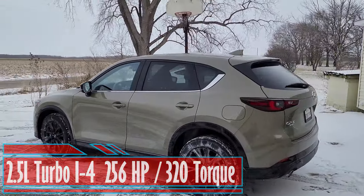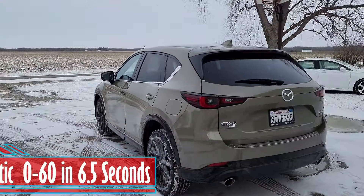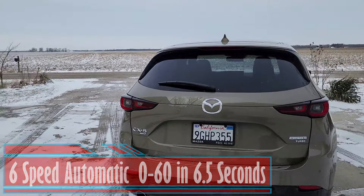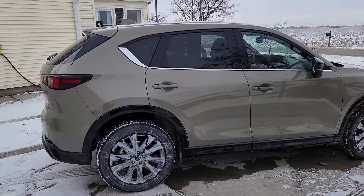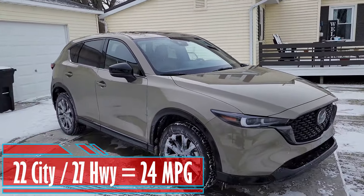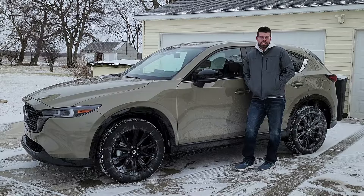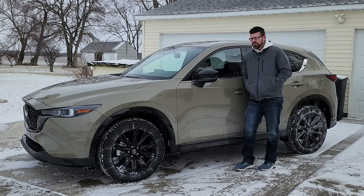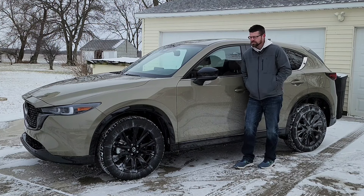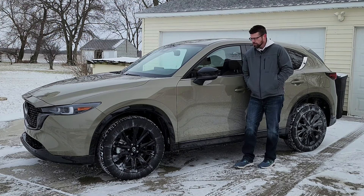This CX-5 Carbon Turbo Edition comes with a 2.5 liter turbo inline four-cylinder with 265 horsepower and 320 foot-pounds of torque. You get a six-speed automatic transmission, goes zero to 60 in about six and a half seconds. For fuel economy, you're looking at 22 in the city, 27 on the highway, and 24 for an average.